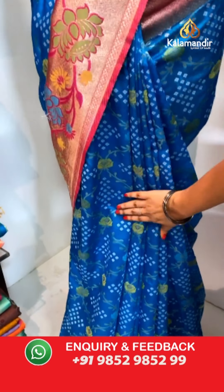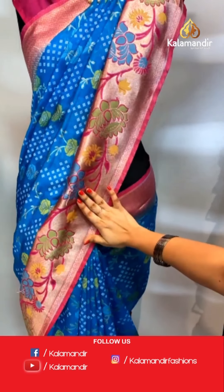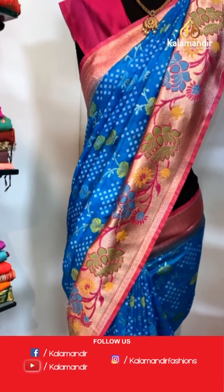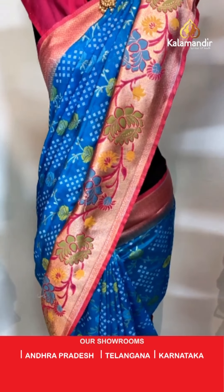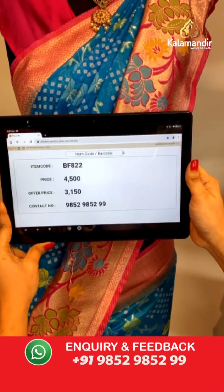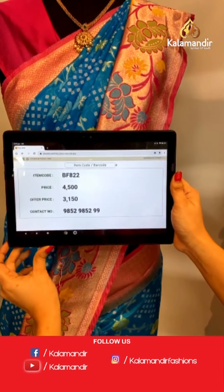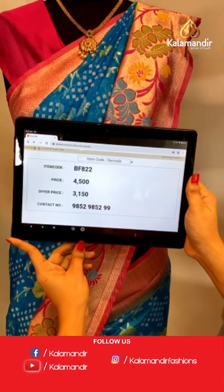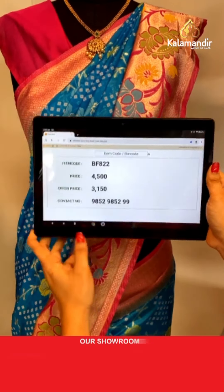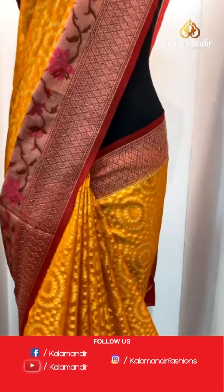Beautiful combination — dark sky blue and pink color. All over the body we have got floral jaal and bandhani booties in golden zari and meena work. Here comes the contrast khadi border with floral Paithani florals in golden zari and meena. The saree is paired with a contrast plain blouse along with border. Item code BF822, actual price ₹4500, offer price ₹3150. To book, take a screenshot and send on WhatsApp 9852 9852 99.